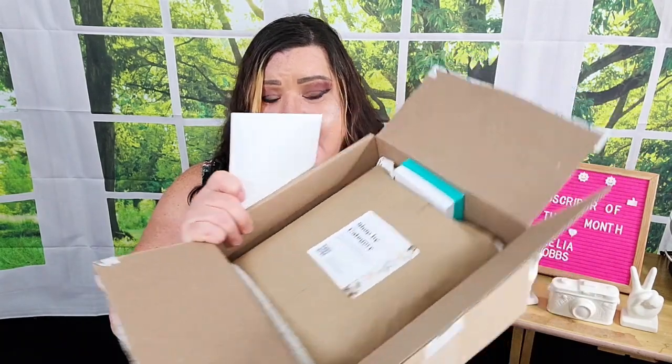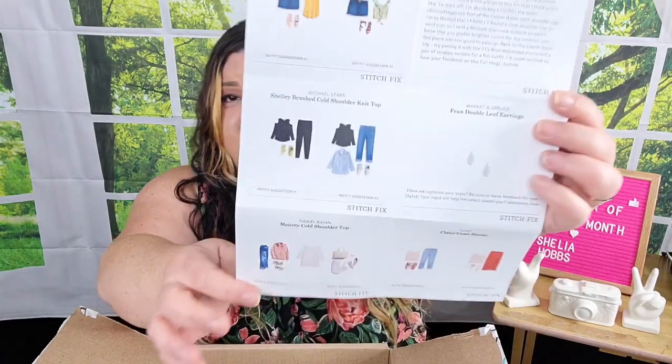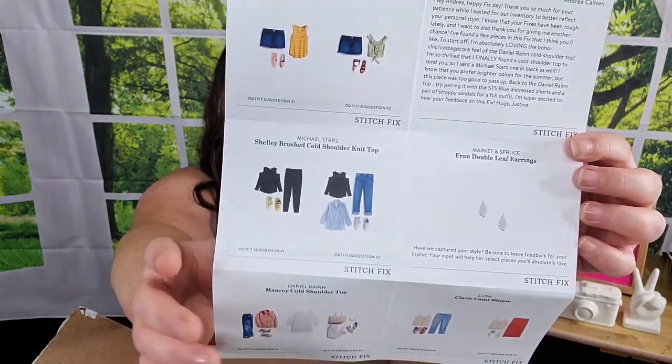This is what your box is going to look like inside. You'll get a little envelope here. Inside this green sheet is always the price list, and then there's always this styling card that shows you some of the pieces they sent you paired with other things, and there's always a note from the stylist. For probably the past four or five boxes I've been getting the same stylist. I have been requesting her. This last time I didn't specify whether I wanted her again or not, and I can see right away they did have her do this box as well.